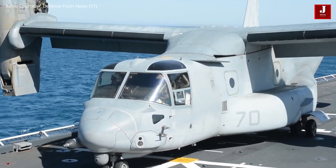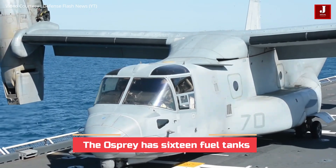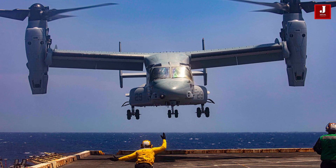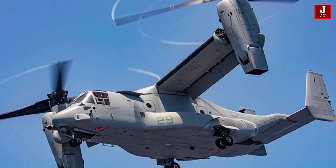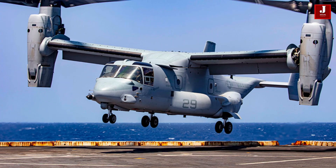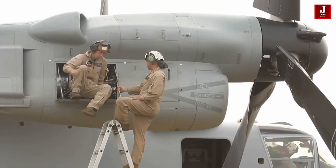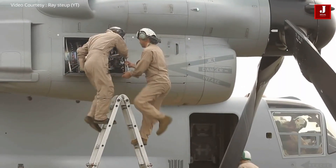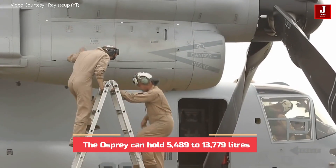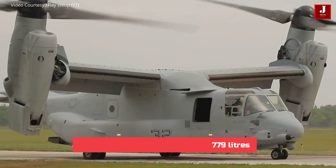The Osprey has 16 fuel tanks — 10 in the wings and 6 in the fuselage. Fuel transfer is automatic, and the feed tanks immediately supply the engines with fuel from the other tanks. As fuel is pumped out, pressurized nitrogen gas is pumped in to keep the tanks from catching fire. The Osprey can hold anywhere from 5,489 to 13,779 liters of fuel, depending on its configuration.